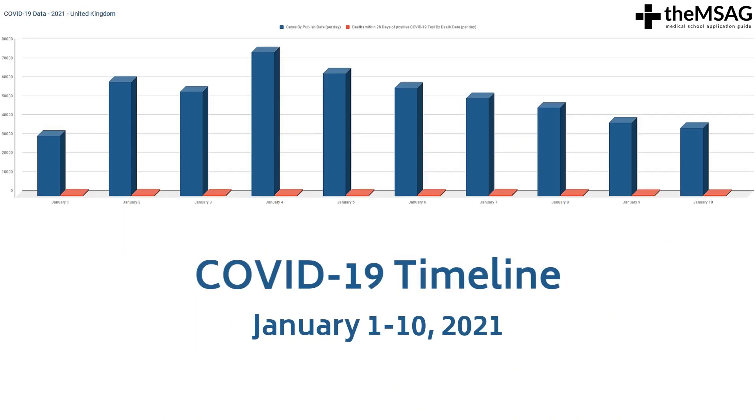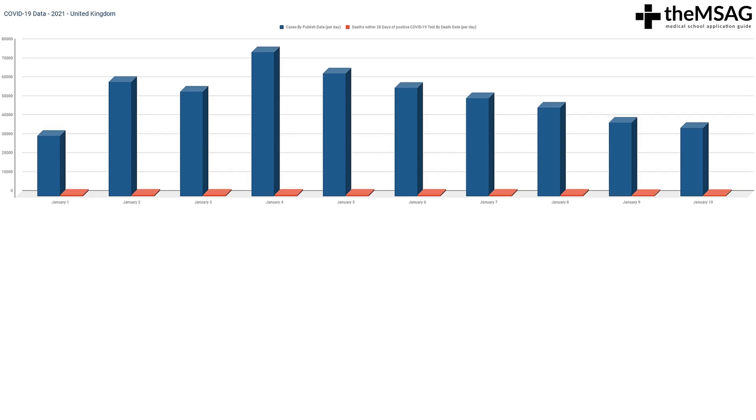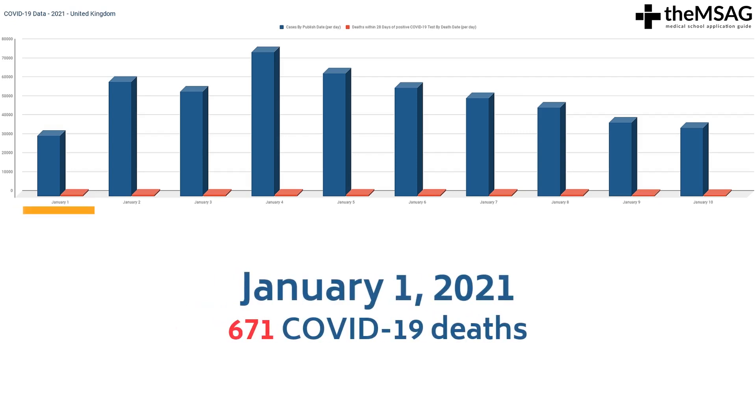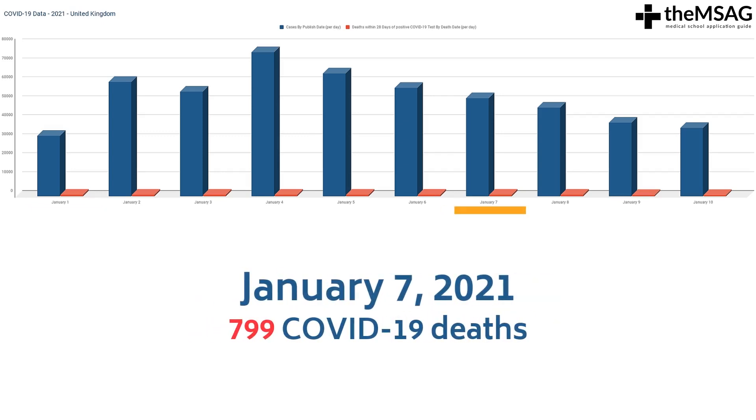The final time period we'll examine is January 2021. As this was recorded in January of 2021, there is very limited information available. On January 1st, there were 31,820 positive COVID-19 test results, and on January 2nd, there were 60,373 positive COVID-19 test results. Deaths have also tragically increased in January 2021. On January 1st there were 671 deaths reported, and on the 7th of January, the UK government reported 799 daily deaths within 28 days of a positive COVID-19 test.